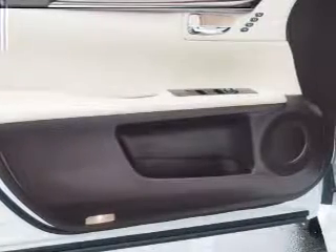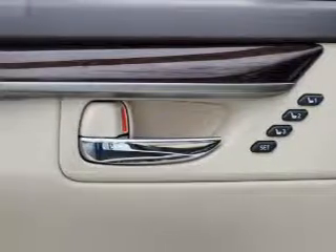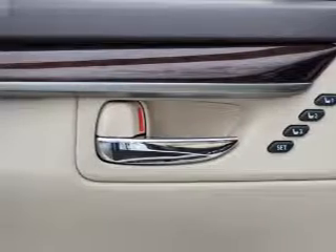An auxiliary input, steering wheel controls, push button start, automatic climate control, and a backup camera.